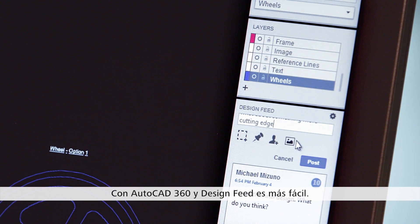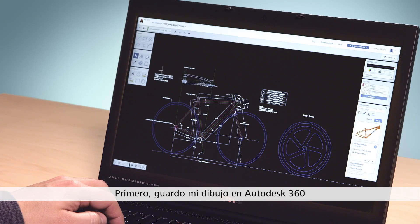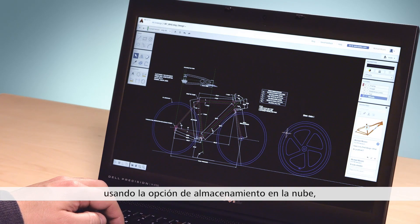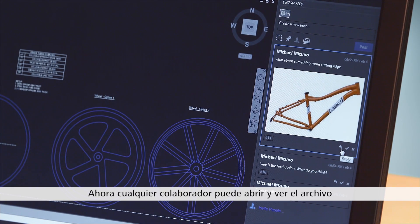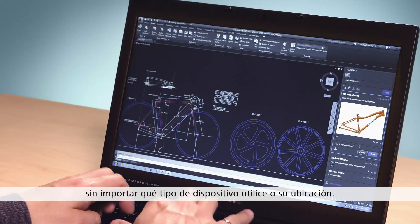AutoCAD 360 and Design Feed make this easy. First, I save my drawing to Autodesk 360 using its cloud storage option where my collaborators can help. Now, any collaborator can open and view the file regardless of their device or location.